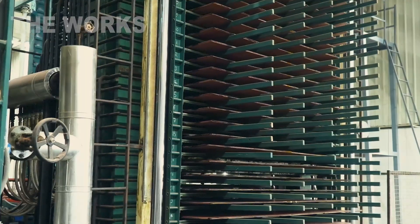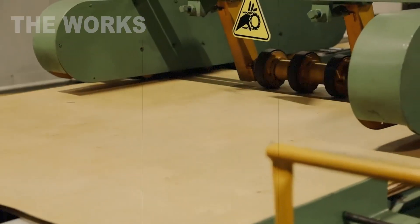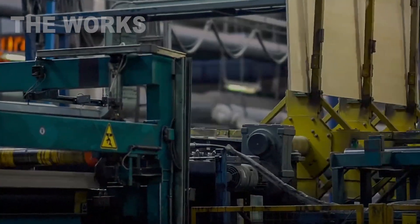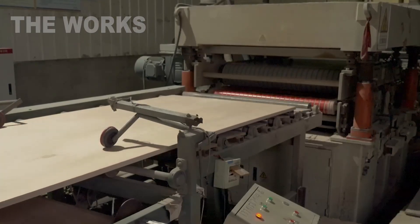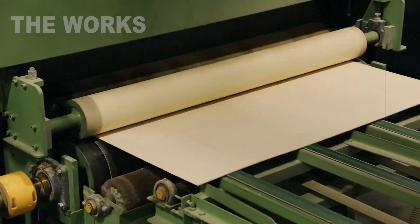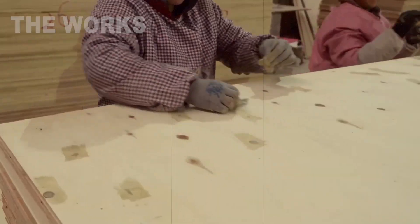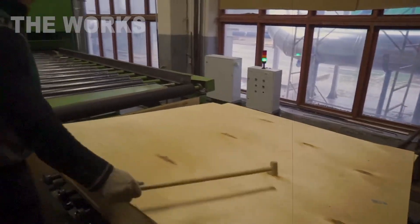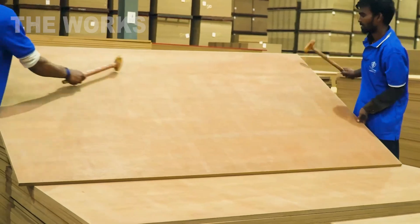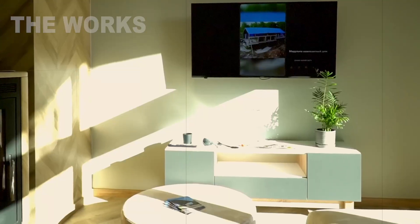Hot sheets of plywood come out from under the press and are stacked for gradual cooling. After this, they undergo final processing. Powerful circular saws trim the edges, giving the sheets precise geometric dimensions. Then comes sanding — the sheets pass through sanding machines with endless abrasive belts, which make their surface perfectly smooth. After this, each sheet undergoes strict quality control. Inspectors check it for defects, delaminations, knots, or glue spots. Depending on the surface quality, the plywood is assigned a certain grade and a marking is applied to it. The finished stacks of plywood are sent to the warehouse to later become part of furniture, houses, and ships.